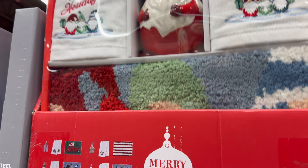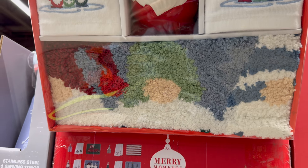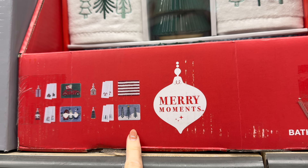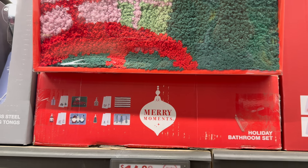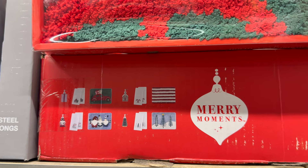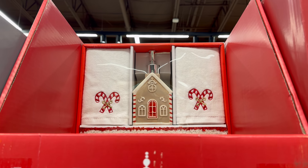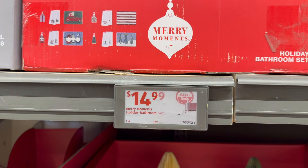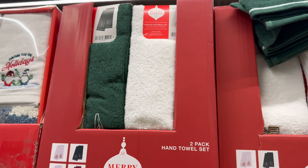Here's a soap dispenser set with two towels and a little bath mat — this one features gnomes, and then there's Christmas trees. The rug with the car and the presents is lovely. Last is the gingerbread house design with candy canes and a red striped mat — $14.99.